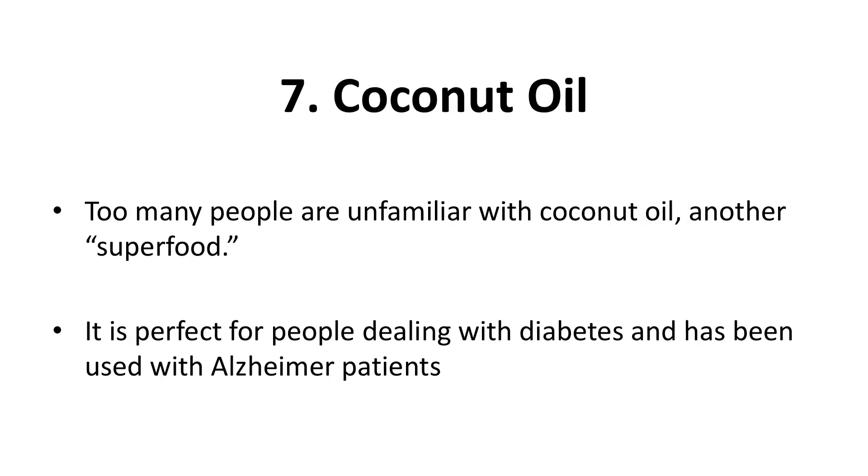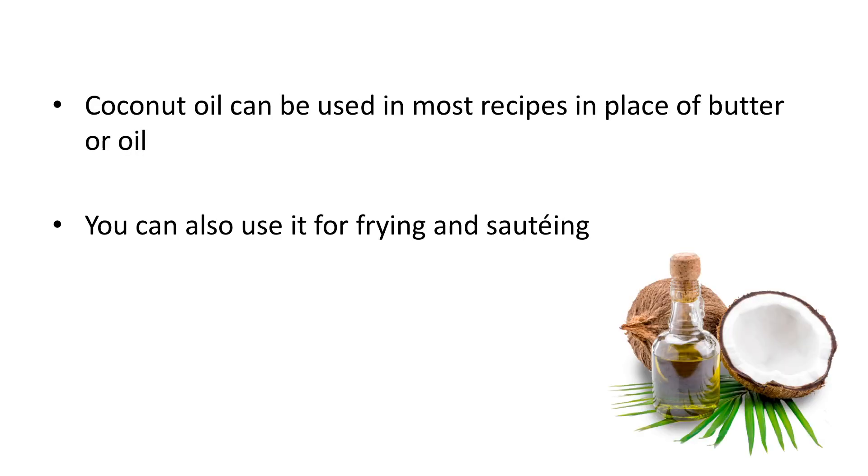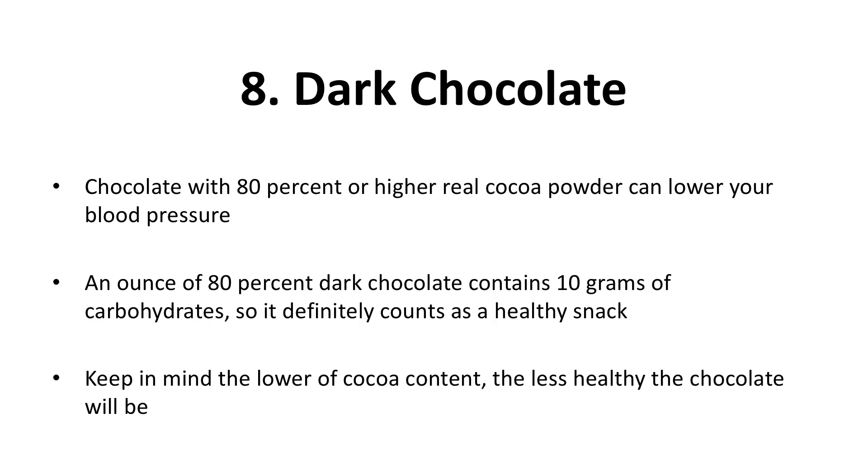Seven: coconut oil — another superfood. Too many people are unfamiliar with it. It is perfect for people dealing with diabetes and has been used with Alzheimer patients. Coconut oil can be used in most recipes in place of butter or oil, and you can also use it for frying and sautéing. Eight: dark chocolate. Did you know that dark chocolate has a high amount of antioxidants? Dark chocolate is reaching superfood status. Chocolate with 80% or higher real cocoa powder can lower your blood pressure. An ounce of 80% dark chocolate contains 10 grams of carbohydrates, so it definitely counts as a healthy snack. The lower the cocoa content, the less healthy the chocolate will be — milk chocolate does not count as healthy chocolate.